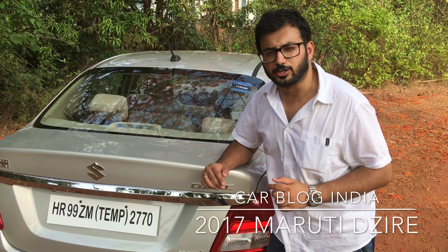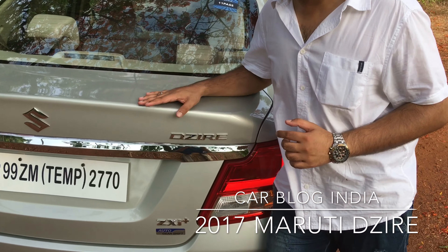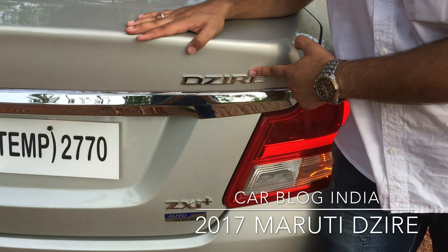Hi guys, I'm your host Atharth and you've joined Carblog India. I'm with the new 2017 Maruti Dzire and in this quick video review, I'll take you through all the details of this car. Please keep watching.